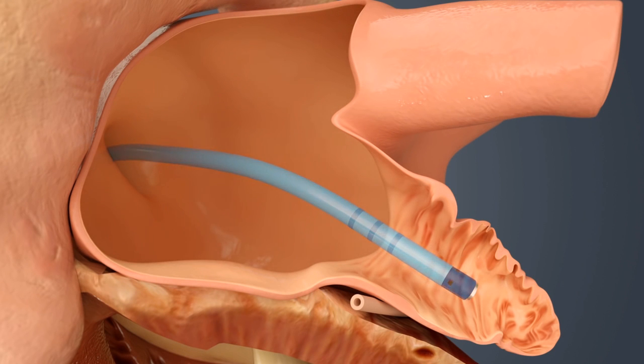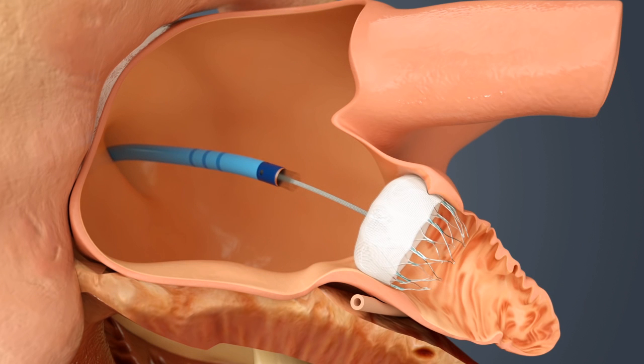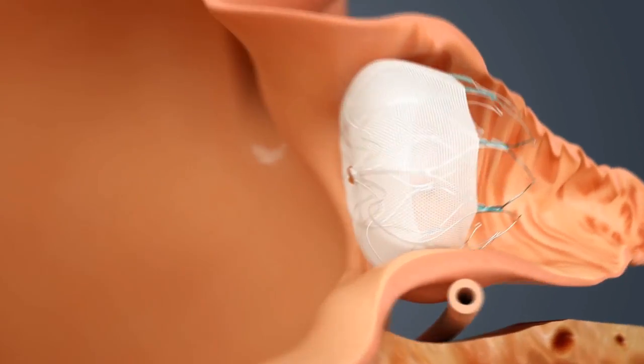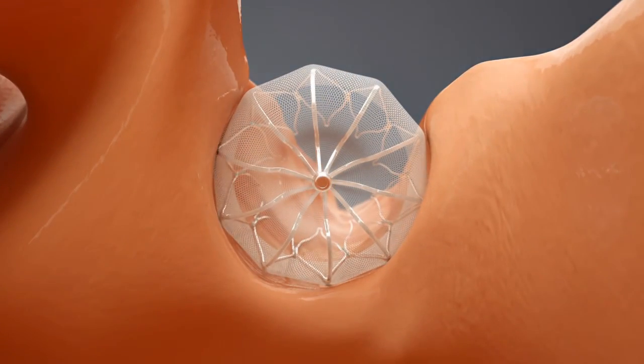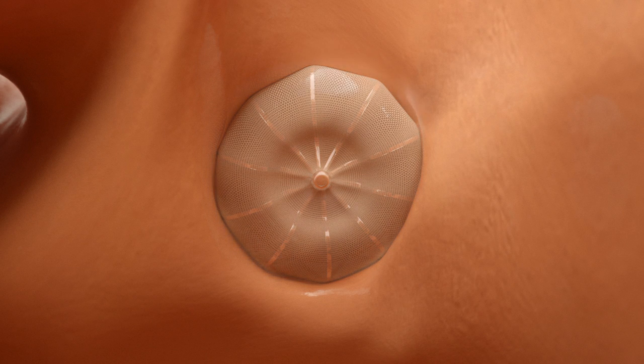Once there, your doctor will release the implant to seal off your left atrial appendage. The whole procedure typically takes less than one hour. You would then need to stay in the hospital overnight and recovery typically takes about 24 hours. Over time, heart tissue will grow over the Watchman implant and the LAA will be permanently sealed off.